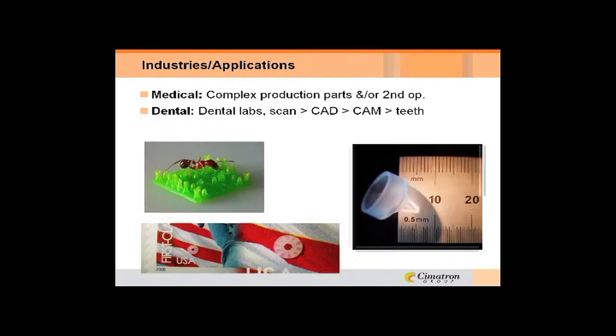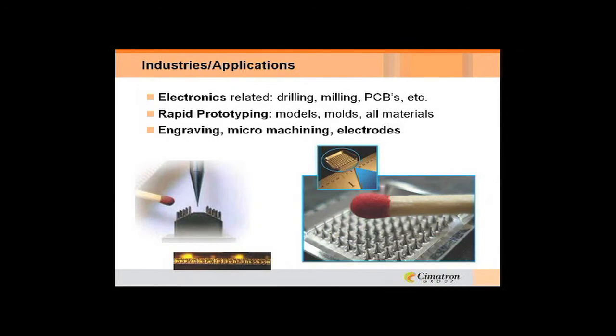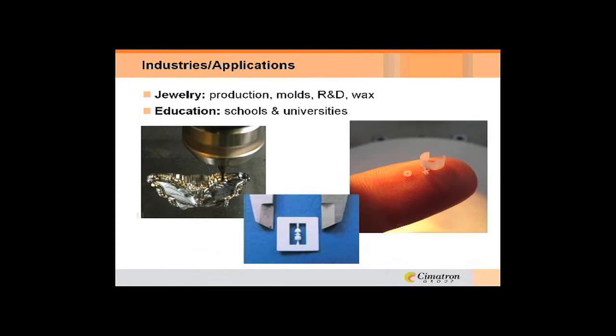Some of the industries that are using this application include medical and dental. If you notice on the left, that ant is on a chess board with all the pieces on it — that's how small things are getting. Other industries include electronics, rapid prototyping, engraving, and we're even seeing machining of electrodes out of pure copper. Jewelry is another application, and also education, where we see a lot of research and development being done on this new technology, new machines, cutting tough materials, and new types of cutters.